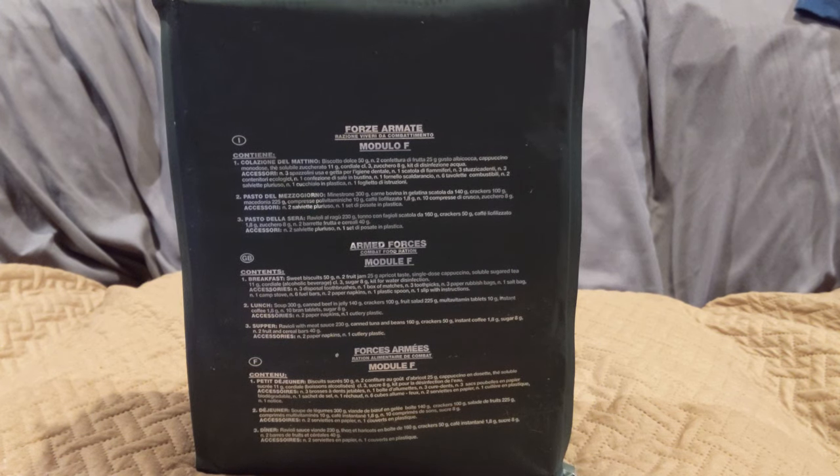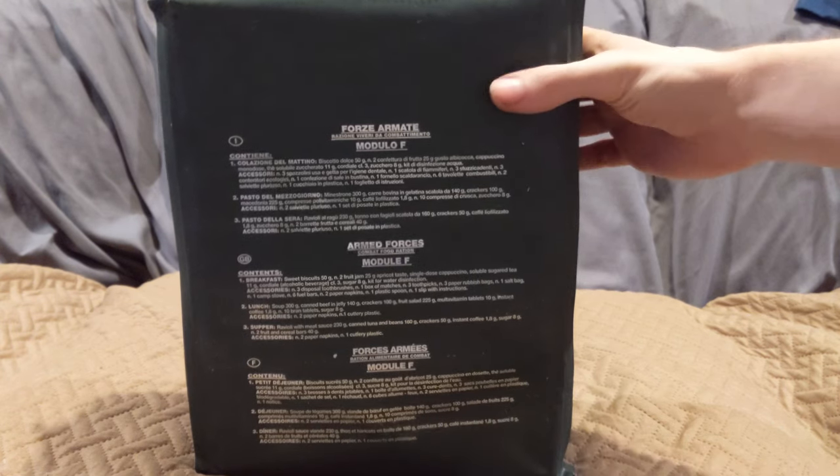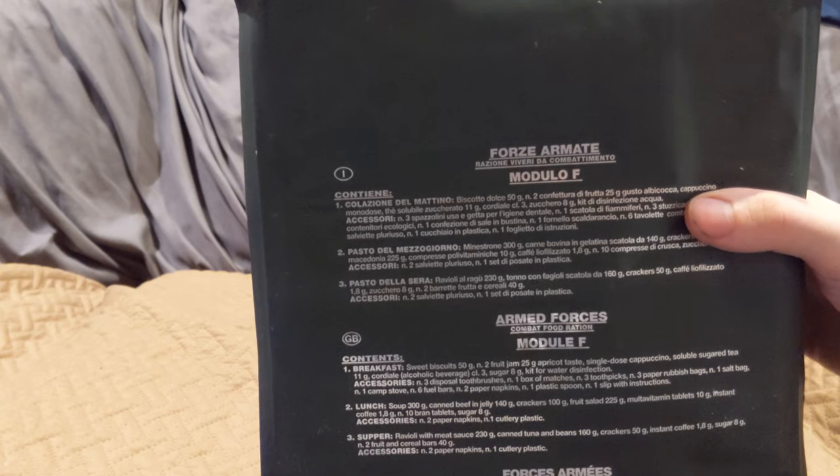Bonjourno — that'll be the only bad joke, realistically not, but I'm going to try to limit the horrible jokes. I got an exciting one today. This is a 24-hour Italian combat ration Module F. The Module F and Module B are special for one very specific reason.